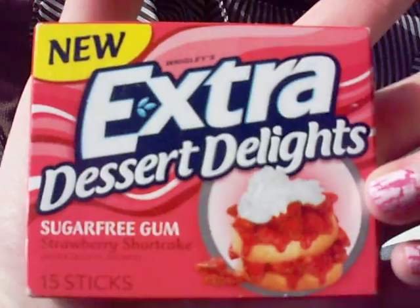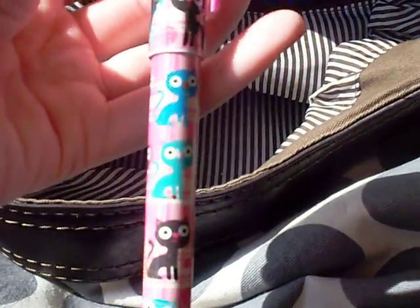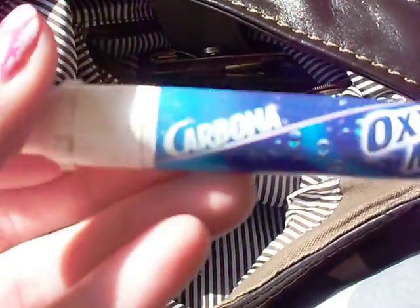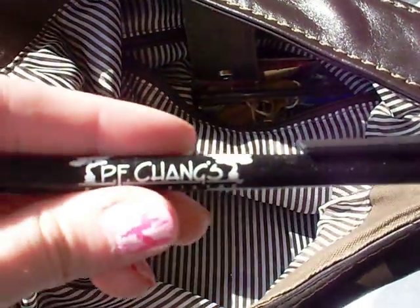I have a gum wrapper. I have Extra Dessert Delight Sugar-Free Gum in Strawberry Shortcake. I have my iPod headphones. I have a pen that has a bunch of little kitties on it. I have an Oxy Magic Stay stain pen — I don't even know if it really works, I'll use it like one time. I have a Victoria's Secret Mini Lip Gloss that I totally forgot about. I have a P.F. Chang's pen.